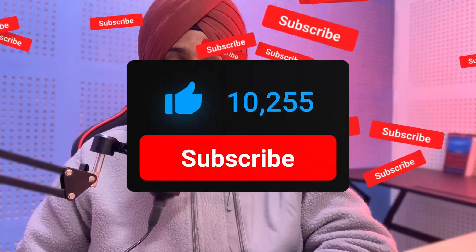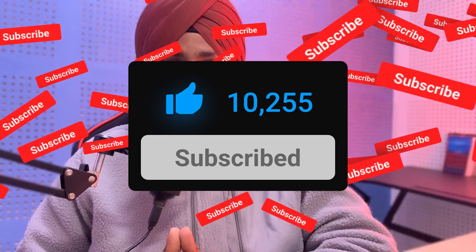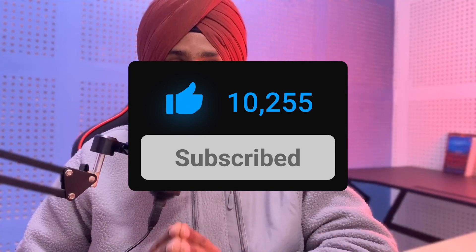In this video we will use resumecheck.net, a GPT-based AI tool that can assess, correct, and provide recommendations for your resume. If you want your resume to stand out among others, do watch this. If you haven't subscribed to the channel, please hit that red button — it will boost our morale to post more videos like this.